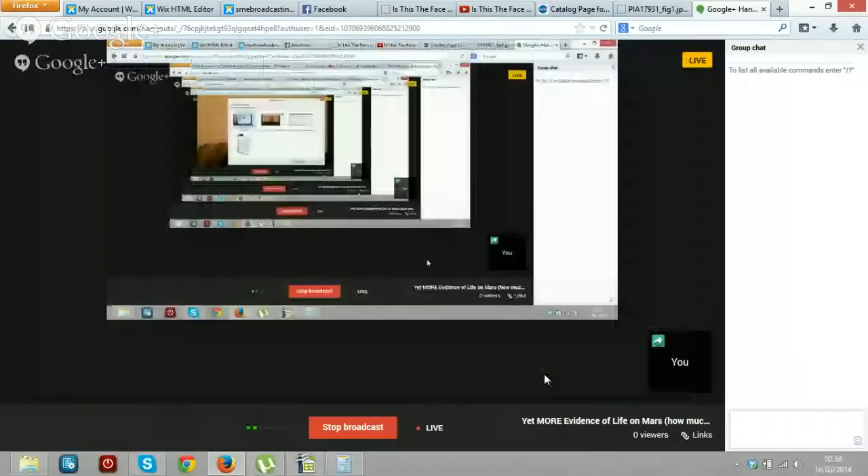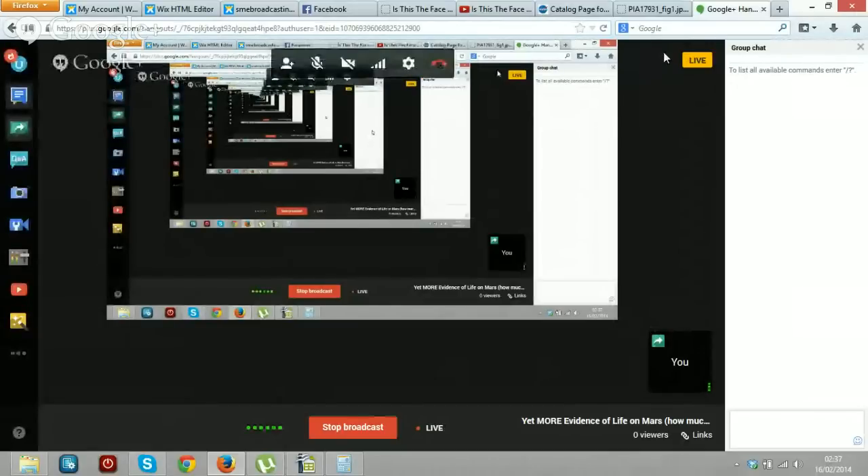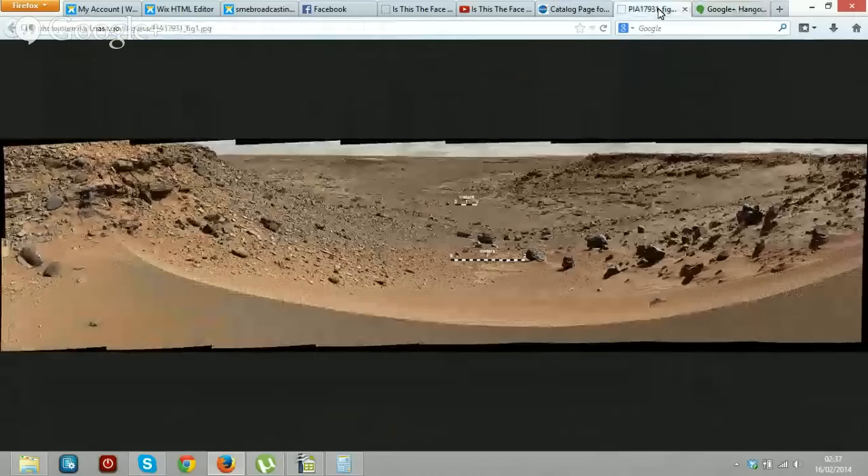So let's have a look at the latest thing. I'm going to share screens and show you something very interesting. This is a good one — not the best, I still think about that figure I found on the rock — but yeah, this is a good one. I'm going to take you to photojournal.jpl.nasa.gov; I go there a lot.